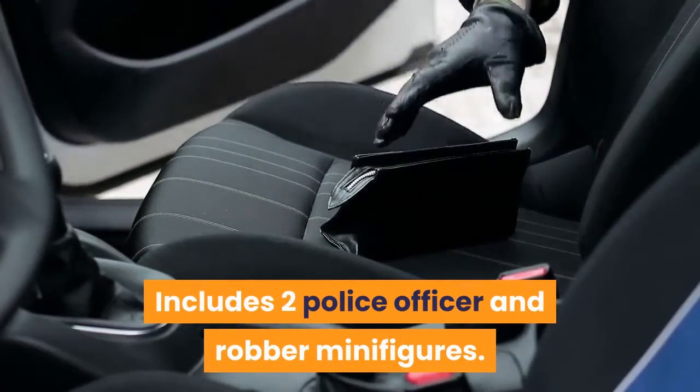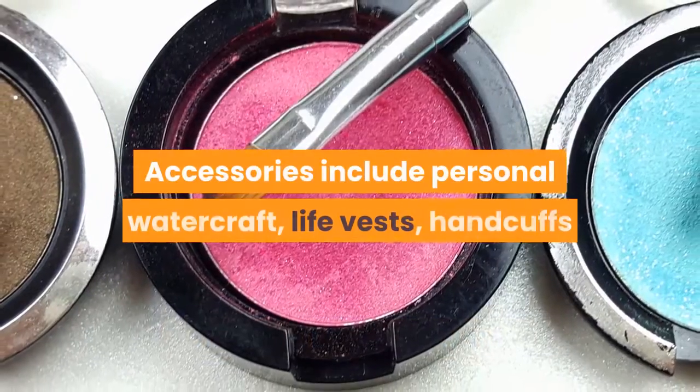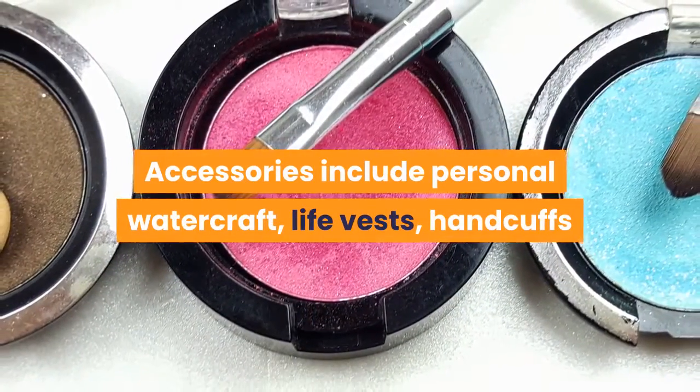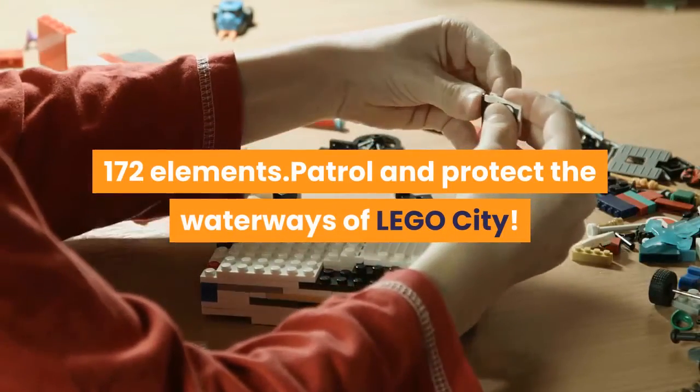Includes two police officer and robber minifigures. Police boat floats in water. Accessories include personal watercraft, life vests, handcuffs, and walkie-talkie. Boat measures 16 inches long, 172 elements. Patrol and protect the waterways of LEGO City — the robber is fleeing.